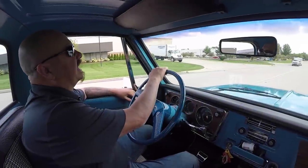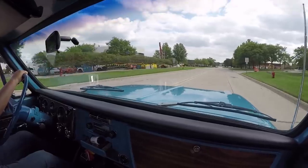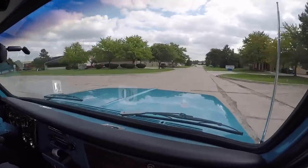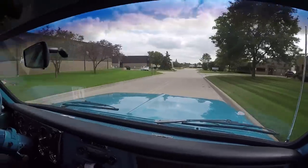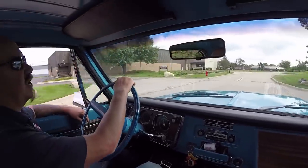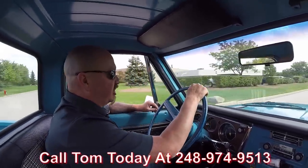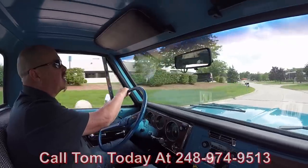Let's take this 72 Chevrolet pickup truck for a ride. Beautiful restoration on this truck. You're going to love it when we park this dream in your drive. Now at Vanguard Motor Sales, we are experts at shipping these trucks and cars anywhere in the world. Just give us a call at 248-974-9513. Tom will tell you just how easy it is to park this dream in your drive, no matter where you live in the world.